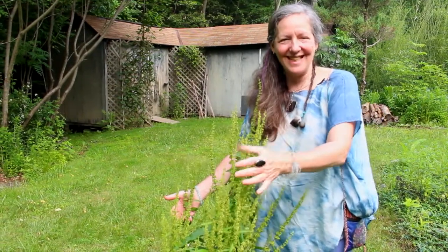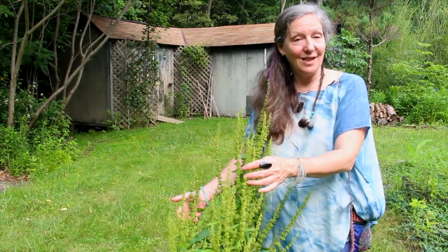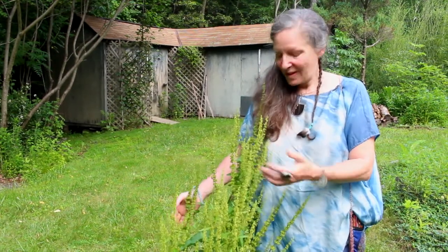I dig the root when the energy is lower to the ground and not all rising up to create flowers and seeds — that's a general guideline for root medicine. You want to harvest when the energy is in the root, so usually either early spring or late fall. This is my friend yellow dock; we mow right around her and leave her in the middle of the lawn because she's such a valuable plant ally.